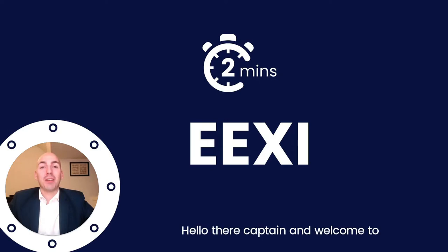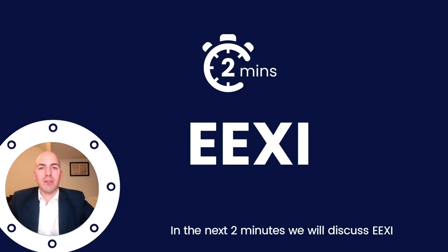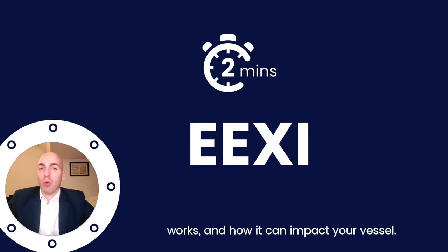Hello there, Captain, and welcome to Two Minutes Off. In this series, we explain to you upcoming rules and regulations on maritime sustainability in just two minutes. In the next two minutes, we'll discuss EEXI. We'll explain to you what it is, how it works, and how it can impact your vessel.